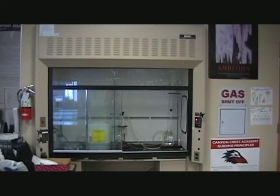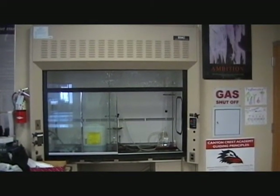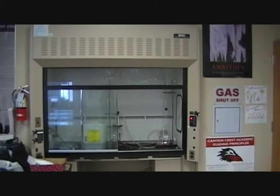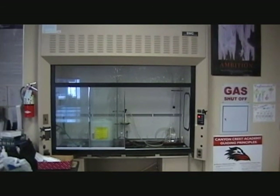The fume hood is located at the front of the room. All experiments involving volatile substances must be conducted in the fume hood. Hazardous waste is also stored in the fume hood.